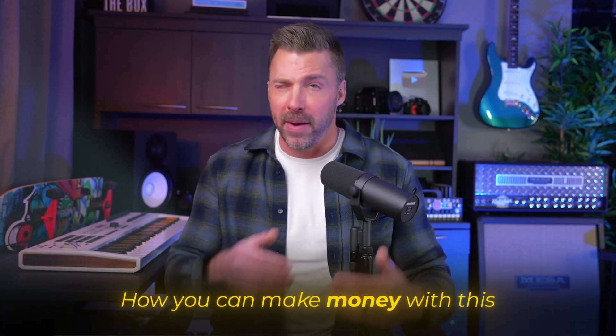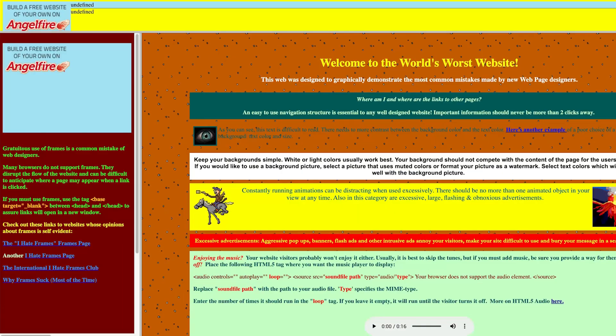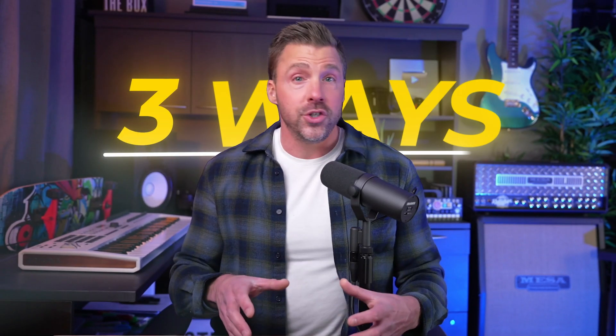Alright, so first things first. Before I show you how the AI website builder works — and honestly, it's not going to take very long, it's pretty simple — first we've got to talk about how you can actually make money with this. The biggest opportunity right now is using this AI software to build websites for small businesses who either don't have a website, or have a really terrible website that just isn't working. So let me give you three ways that you can find businesses like that to help.